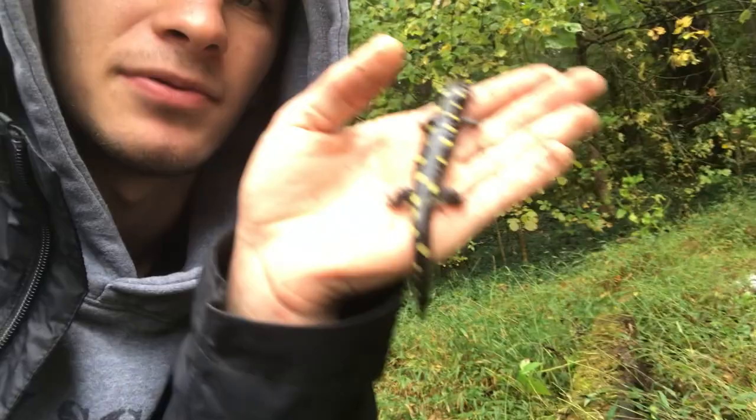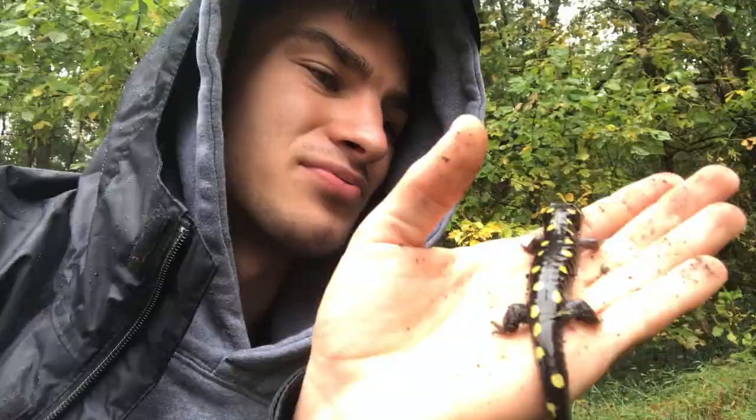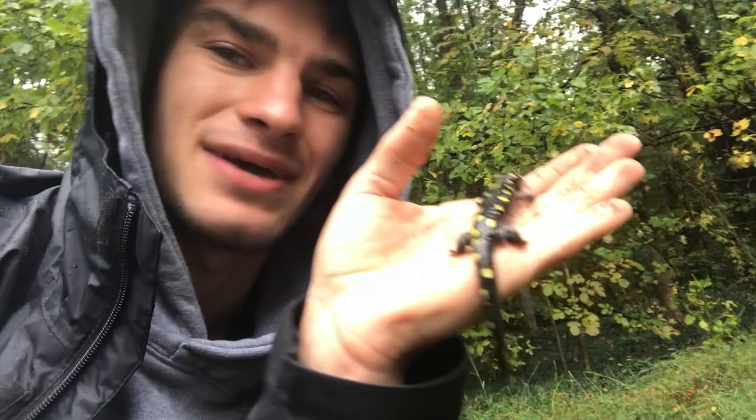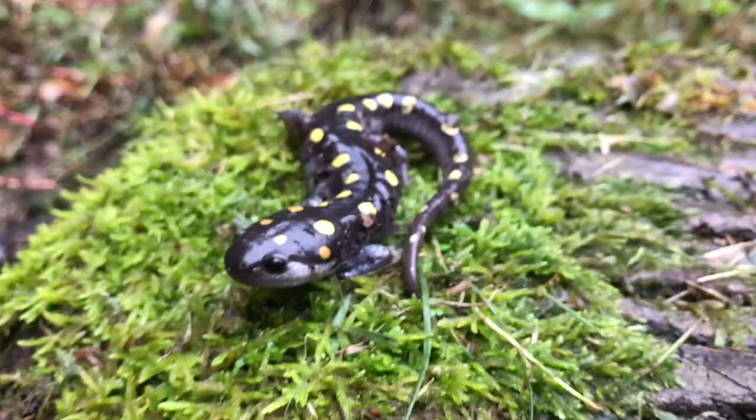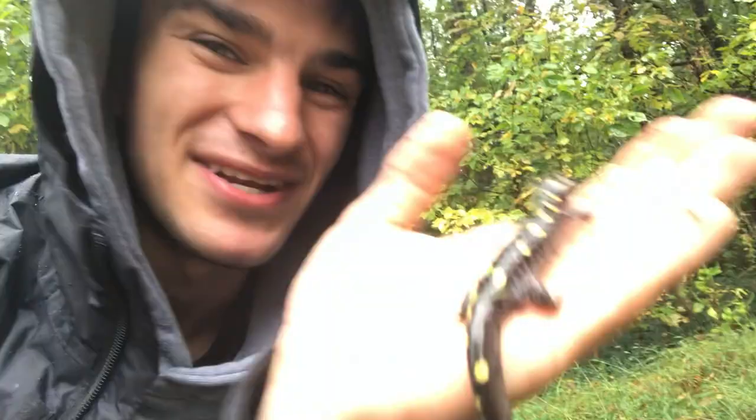And these guys typically like to hang out in those areas too. They breed in the big vernal pools that form in those upland forests. You can get breeding masses of dozens or even hundreds of these things if you're lucky. And I'm looking forward to the spring because maybe I might see something like that. That would be incredible. Nice! First spotted salamander of the day. Beautiful.